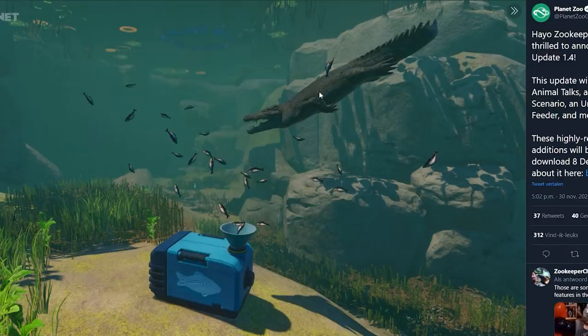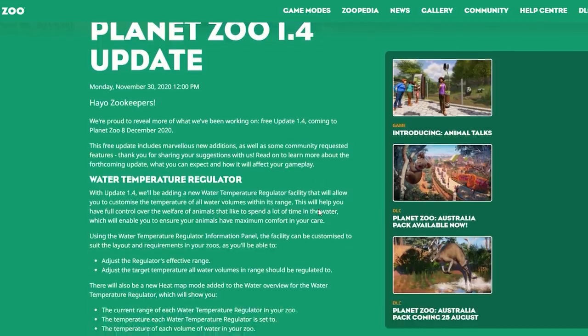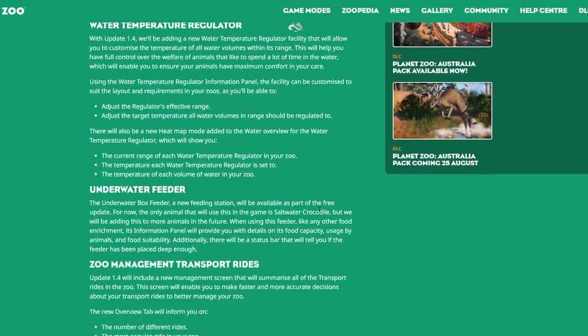Do let me know in the comments what you think of this new information about the free update 1.4. Stay tuned — I have the feeling tomorrow is going to be a DLC announcement, so if so I will be back on the channel. I'm very excited to hear more about that. Leave a like if you enjoyed, subscribe if you want to stay up to date with more Planet Zoo content, and thanks so much for watching — I hope to see you guys in the next one, bye!